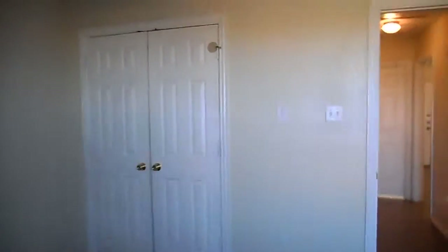Then we're in the second bedroom. It has a window with blinds and a ceiling fan. Again, you have a double door closet, and this closet also has built-in shelves — very nice and spacious.